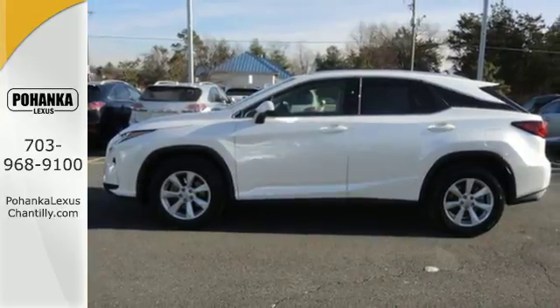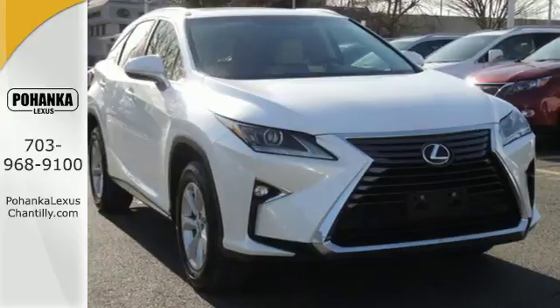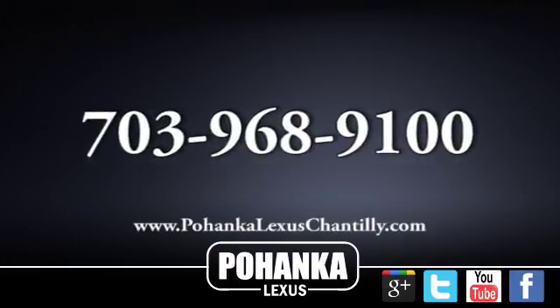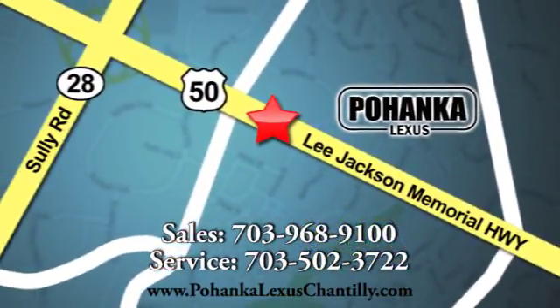Be as bold as the RX 350. Stop by for a test ride. Call us now for more information on this vehicle or visit today. We're conveniently located at 13909 Lee Jackson Memorial Highway in Chantilly.